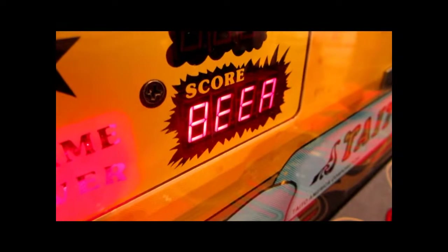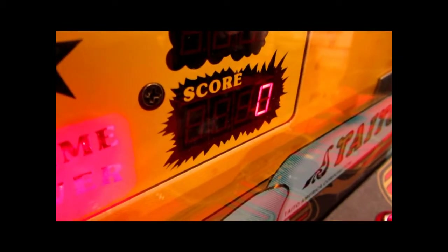Hey everyone, it's Steve from Innovative Amusements. We just got a really cool game in the shop. It's not quite an arcade game, not really a pinball machine. It's kind of a cross between both. It's called Ice Cold Beer.